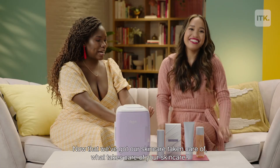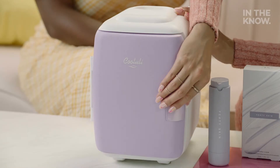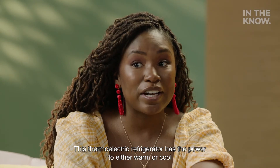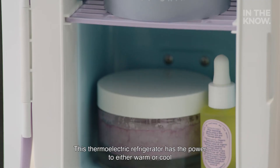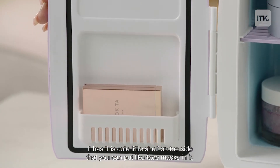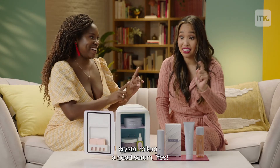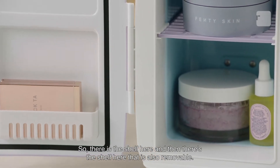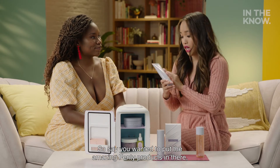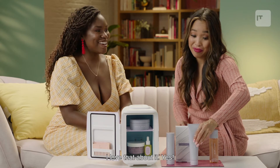Now that our skincare is taken care of, what takes care of your skincare? We've got the Cooluli Mini Beauty Refrigerator. This thermoelectric refrigerator has the power to either warm or cool your beauty products. It has a cute little shelf on the side where you can put face masks, a crystal roller, serums. There is also a removable shelf inside, so you can totally store the amazing Fenty products in there as well.